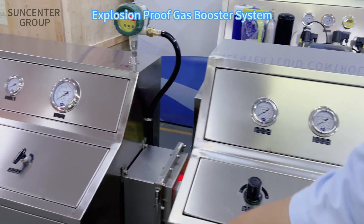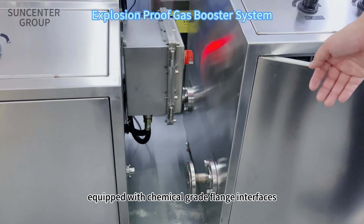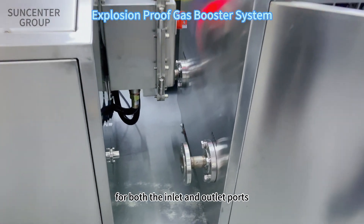Look at here. Our equipment is equipped with chemical grade flange interfaces for both the inlet and outlet ports.